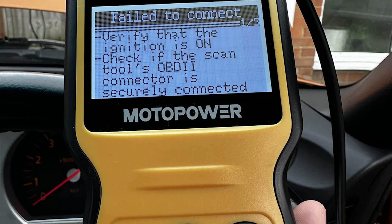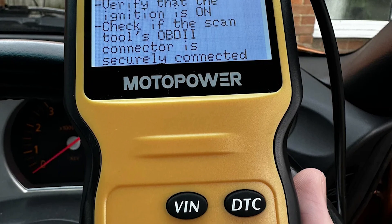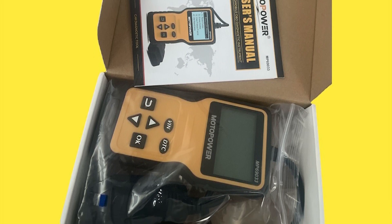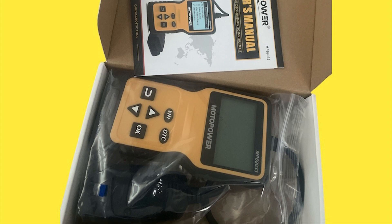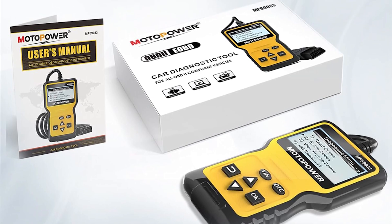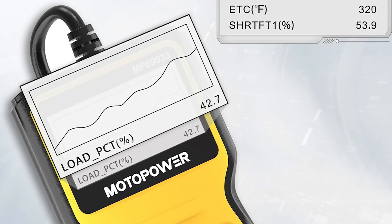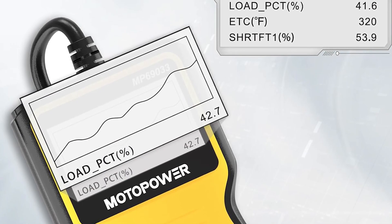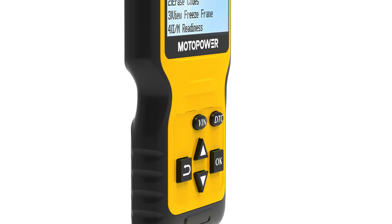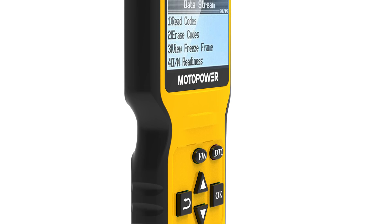Compatible vehicles include sedans, SUVs, light trucks, and even some motorcycles with the proper adapter. The 2.8-inch LCD screen offers good visibility, and its multilingual interface, available in six languages, caters to users across the globe. Its true plug-and-play design, powered directly by the car's OBD port with simple button navigation, is user-friendly even for beginners. The long, rugged cable and compact build make it practical for garage and glove box use. The MP69033 punches well above its weight and is consistently praised for its ease of use and diagnostic accuracy.